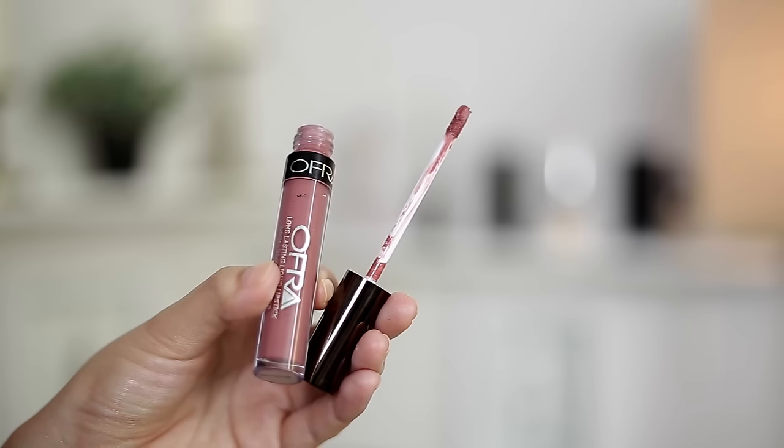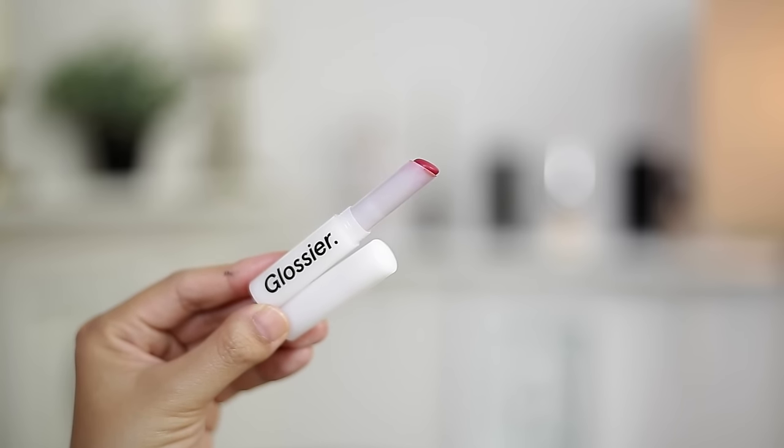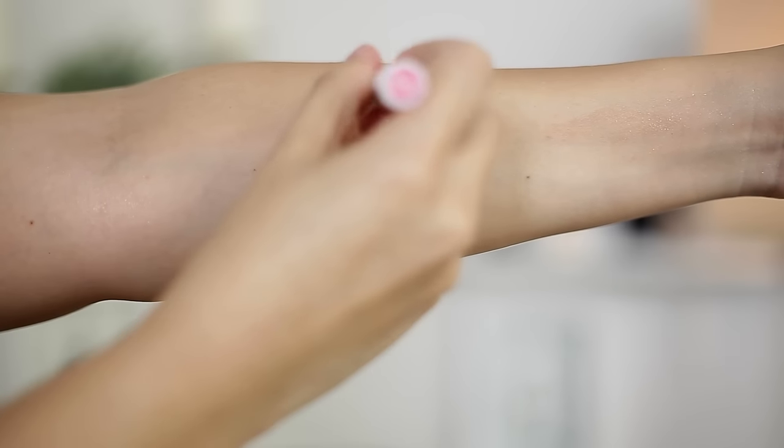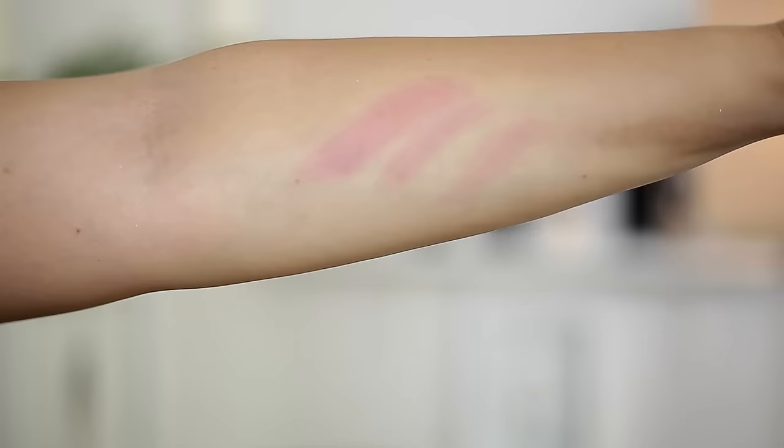For long wear liquid lipstick, I love the Ofra formulation because it's not overly drying. My favorite shade for long wear is mocha. If I'm going to an event and not doing a bold lip, I'll choose mocha — it's easy, lasts all night, and is comfortable on my lips. I don't really like lip glosses, but I do have a lip balm stain situation: Glossier Generation G in Crush. It's hydrating, it stains your lips, you can build up the color or sheer it out, and it lasts all day with minimal reapplication. It just wears beautifully.